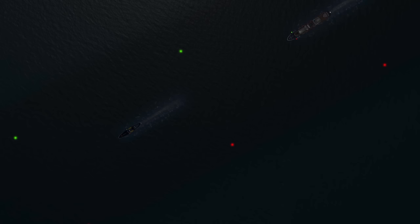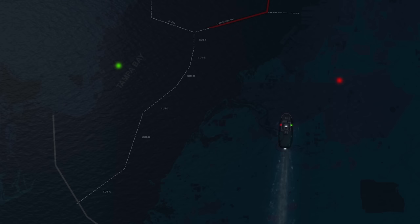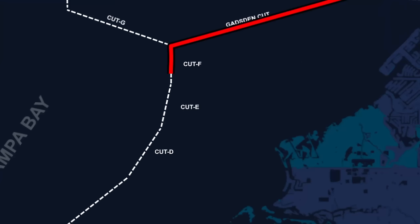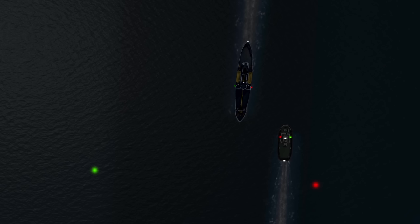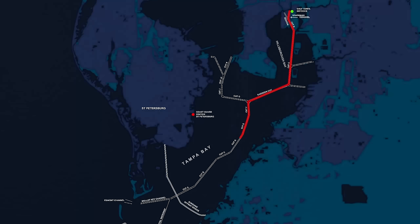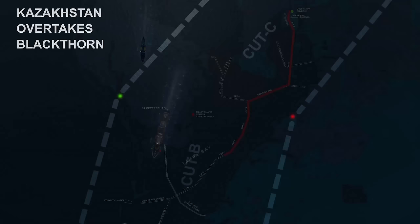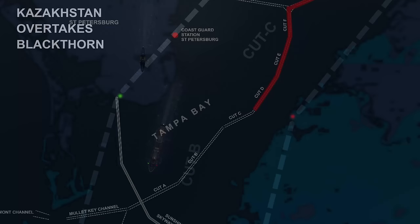As the two vessels entered Cut F, the cruise ship was hailed by a tug called Pat B, traveling in the opposite direction, hailing Kazakhstan to arrange a port-to-port encounter. Pat B also stated they'd been able to raise the approaching Blackthorn and that they also agreed to meet port-to-port — but when the time came, the cutter remained in the center of the channel, forcing Pat B to suddenly move over farther to the right, the two vessels passing dangerously close — within 15 to 20 feet of one another. After this encounter, when Blackthorn reached Cut D, Kazakhstan's pilot finally got a response, the faster cruise ship requested to pass, Blackthorn acknowledged, and — their draft not nearly as deep — exited the channel to allow the cruise ship to pass, re-entering after at the northern end of Cut B.